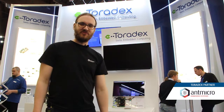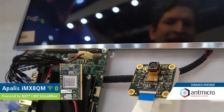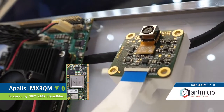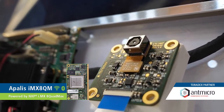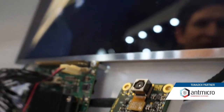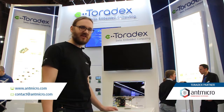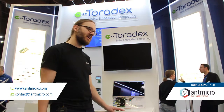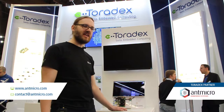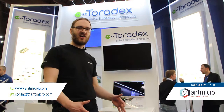What we like about working with Toradex is that they base their modules on the latest and greatest technologies. For example, here we're showing an IMX8 Quad Max for which we made a demo interfacing a MIPI CSI-2 camera. You can use the power of the IMX8 Quad Max to process the data you're getting from the camera, doing AI, machine learning, and vision processing. And you can use Endmicro as a partner to build your latest product with Edge AI.